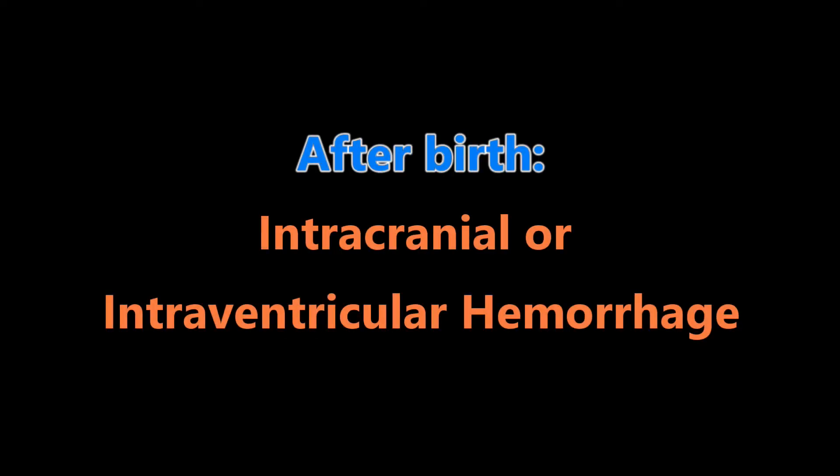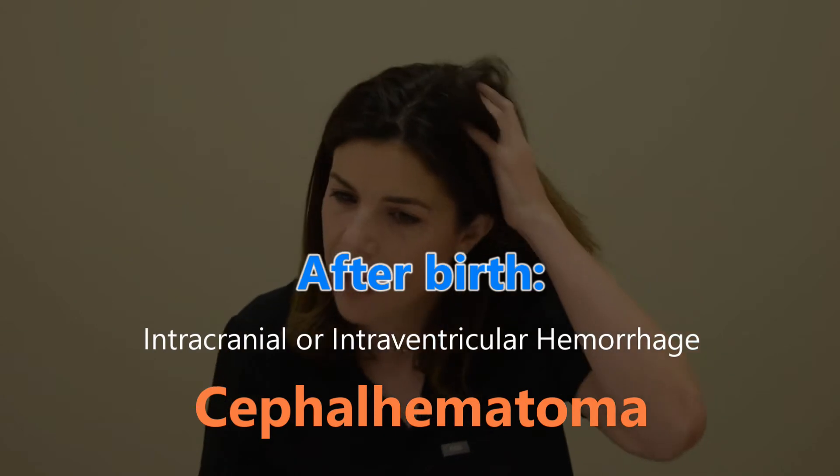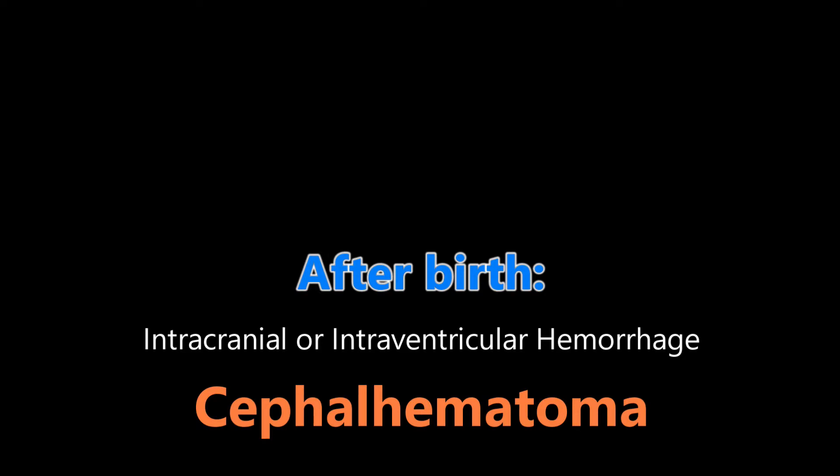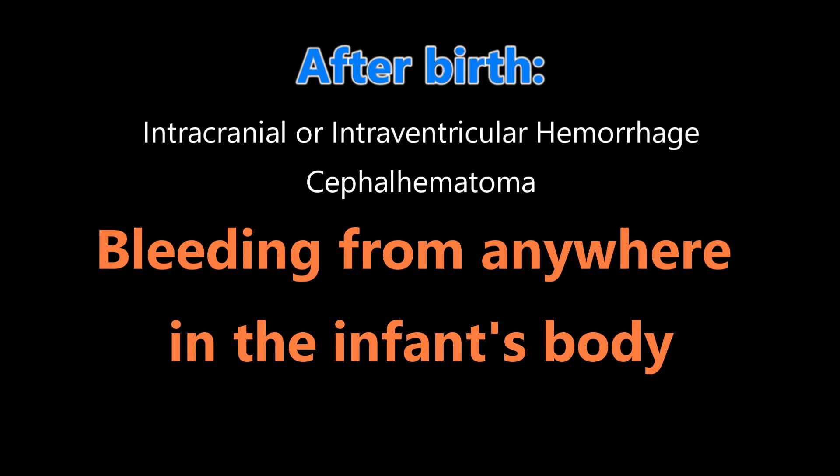The third category is that the baby has bleeding issues after birth. It could bleed into the brain — an intracranial hemorrhage or intraventricular hemorrhage is most common in premature babies. You can have a cephalohematoma, which is bleeding right underneath the periosteum of the bone, and this happens very commonly in more traumatic deliveries. Or you can have bleeding anywhere in the body — from a badly cut umbilical cord, into pretty much every organ, for example a subcapsular hematoma of the liver.